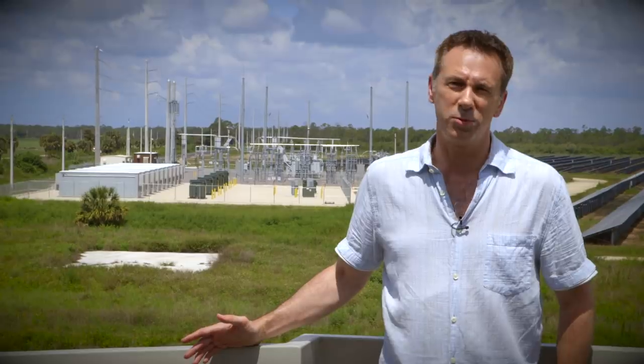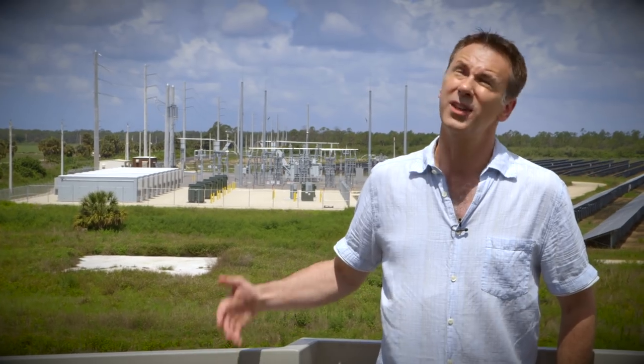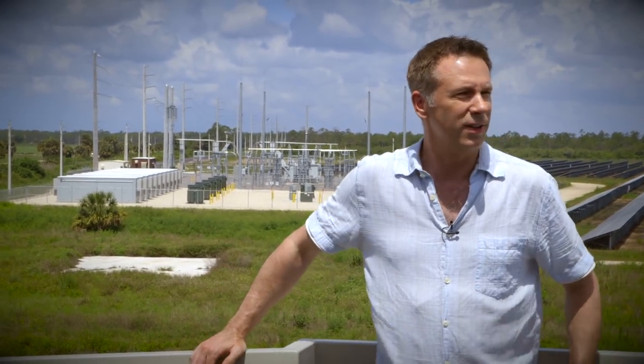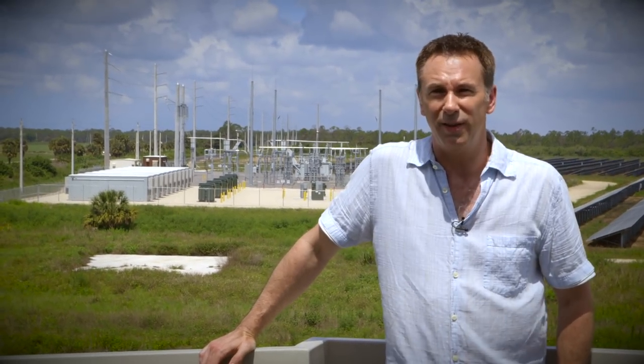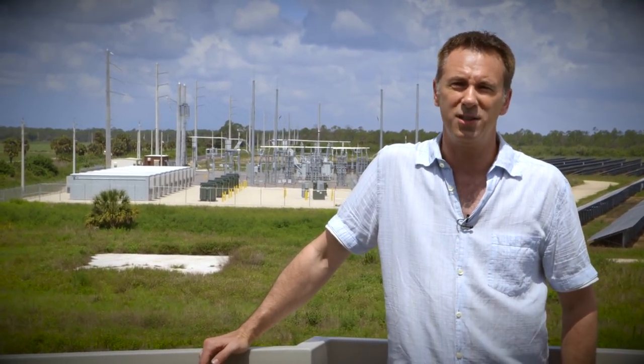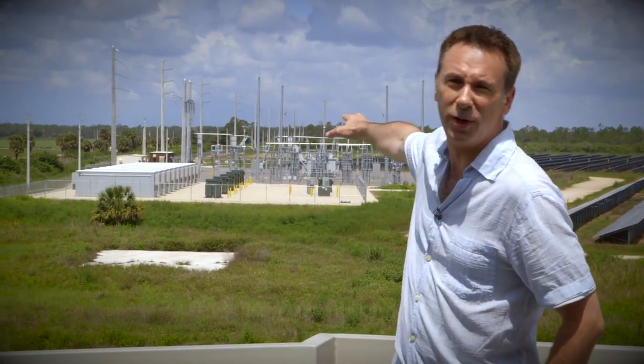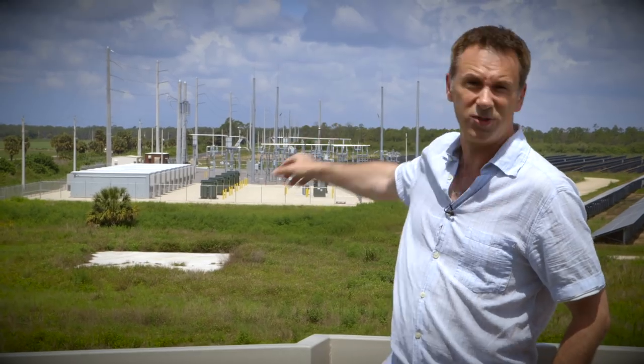One of the big problems with solar energy has always been when the clouds come over, or especially when it gets dark, the whole thing effectively goes dead. And we haven't really had a way of storing solar energy until very recently. But over there, ten buildings full of batteries.